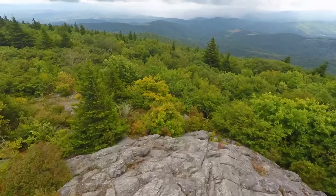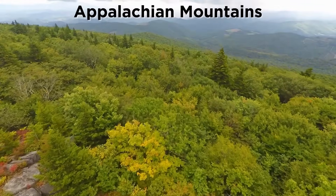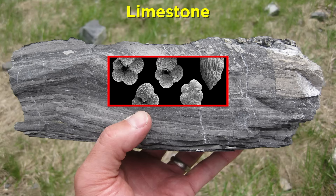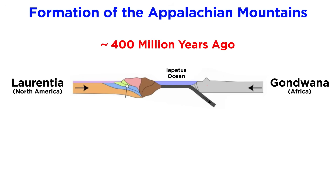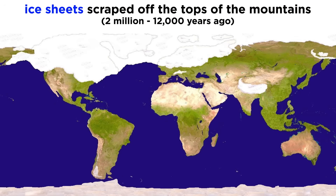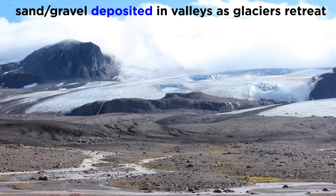Geologic processes have shaped the entirety of Earth's surface. For example, the Appalachian mountains of eastern North America contain limestones, which are composed of the shells of marine animals that lived there in a shallow ocean more than 400 million years ago. Then, 300 million years ago, those rock beds were thrust upwards as Earth's tectonic plates began to converge along the eastern US coast. Later, during glacial periods between 2 million and 12,000 years ago, mile-thick ice sheets scraped off the tops of these mountains like huge bulldozers as they moved southward, then deposited hundreds of feet of sand and gravel in stream valleys as they retreated northward and melted.